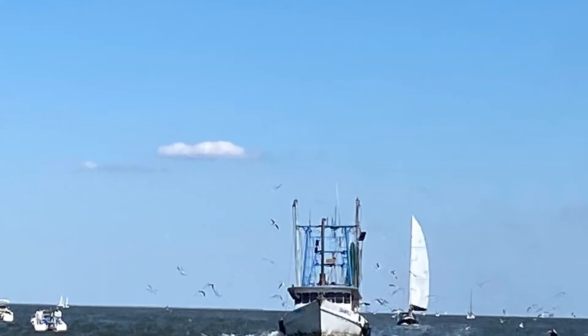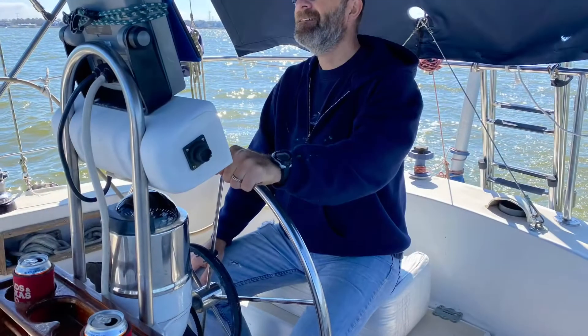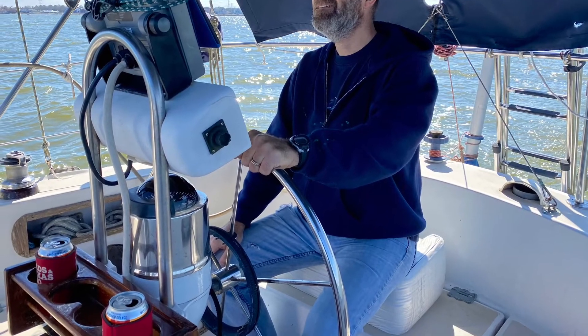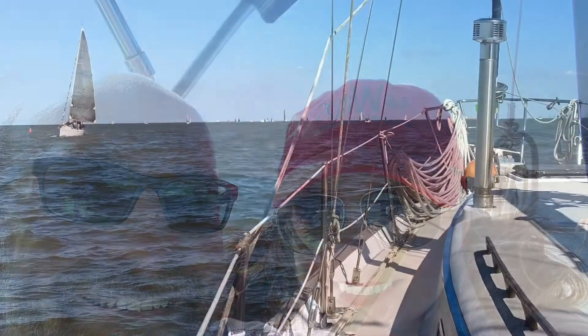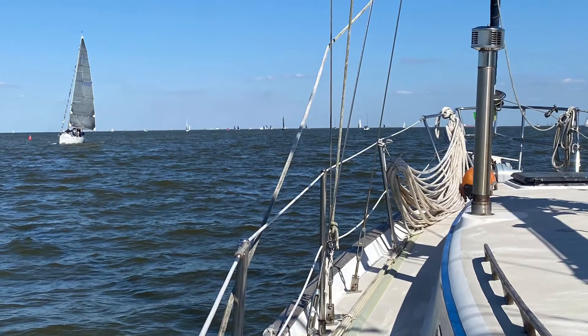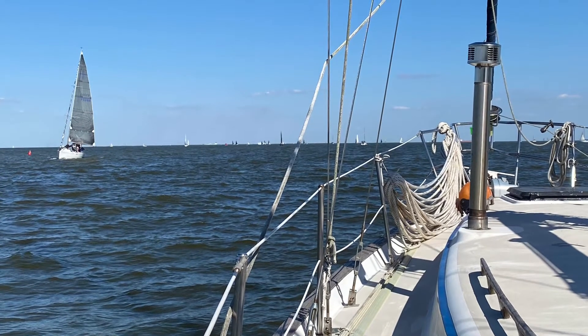We had a great afternoon sailing — the weather was perfect with nice winds — but it was time to head back. We drop our sails and head into the channel, and then our engine dies. We pull out of the channel and Richard tries a few things, but it just will not start. Our engine has overheated.